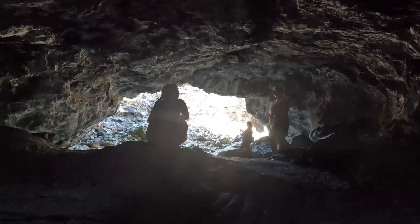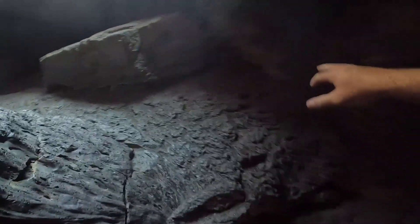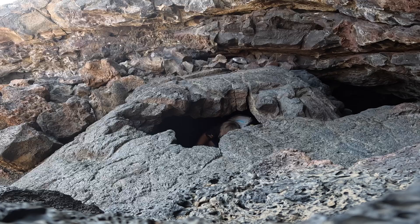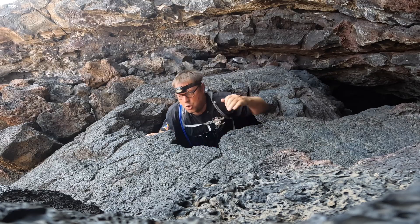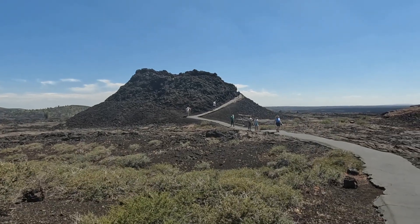Oh yeah, for sure. After 800 feet, you can pop out the other side of the tunnel and up to the surface and back into the vast lava field where several hiking trails await.